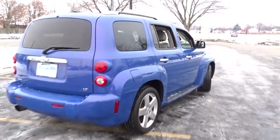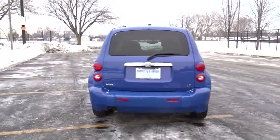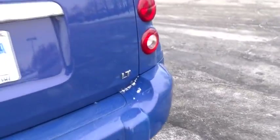Keyless entry, adjustable steering wheel, power steering, floor mat, auto dimming rear view mirror, cruise control, rear defrost, AM FM stereo radio, front wheel drive, CD player, bucket seats, power windows.